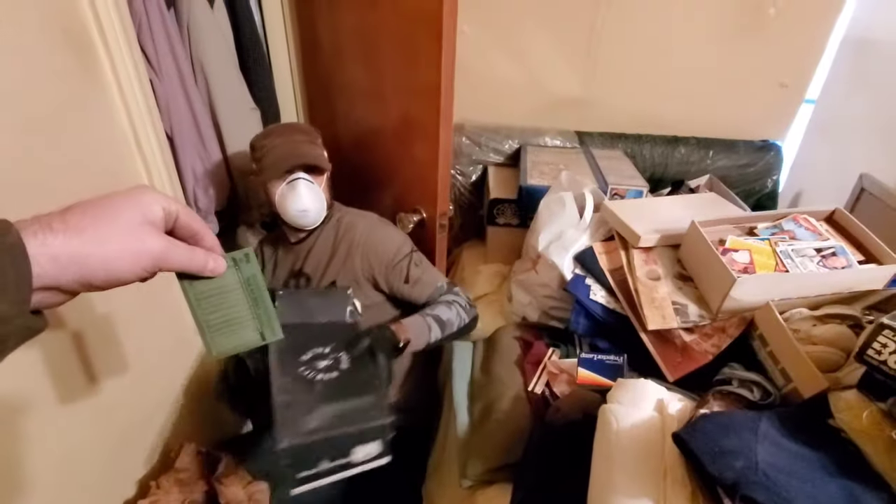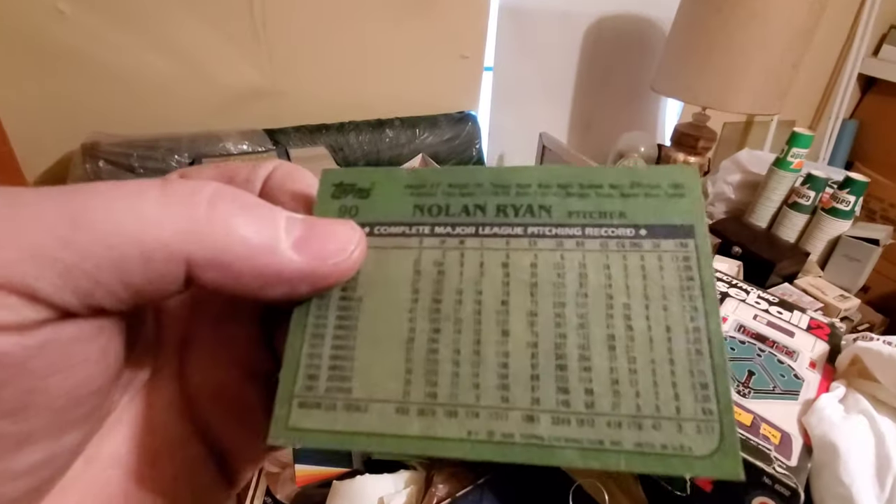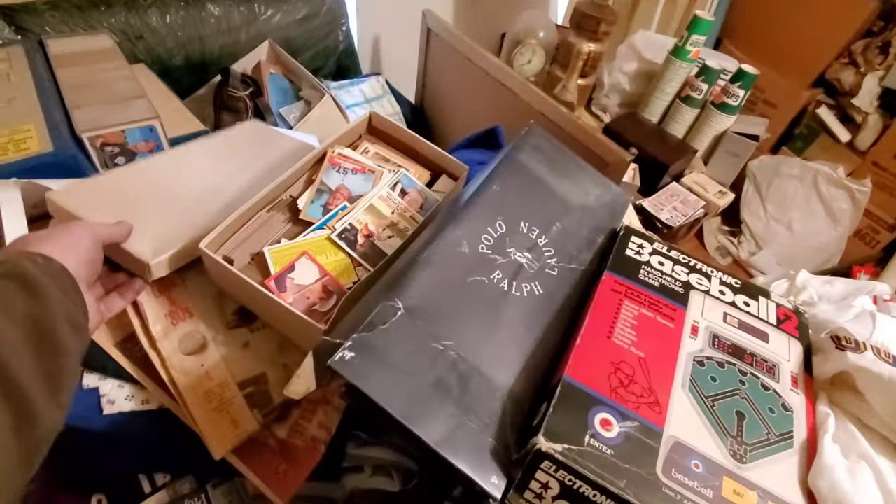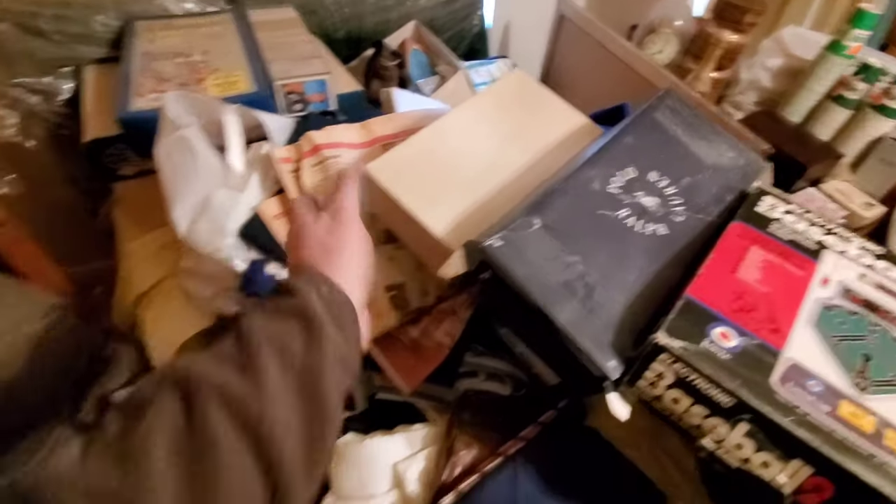Nolan Ryan from the Astros, right on top. Boom. This is from 1982. The 80s are kind of the junk era. I thought the 90s were the junk era. Is it 90s? When we were kids — it's the wax era, whatever they put in the wax boxes.